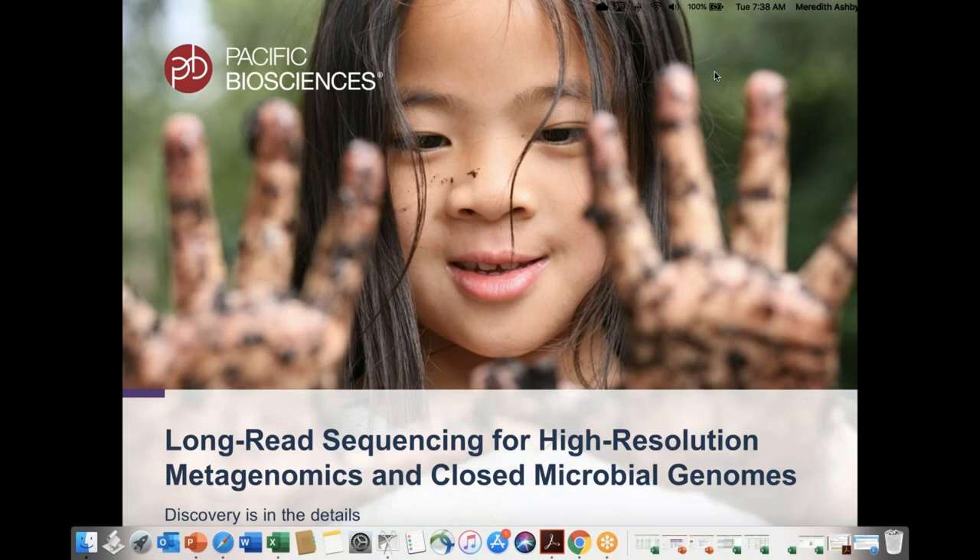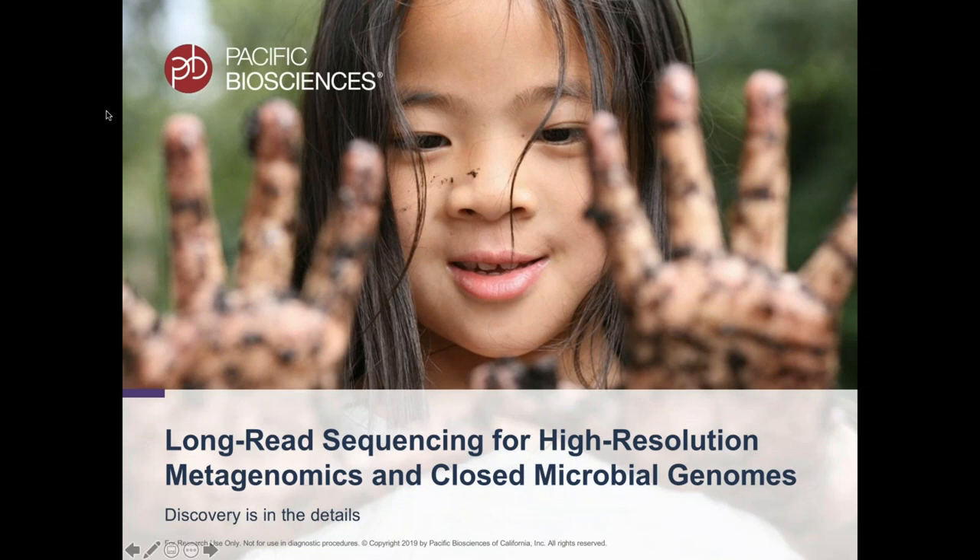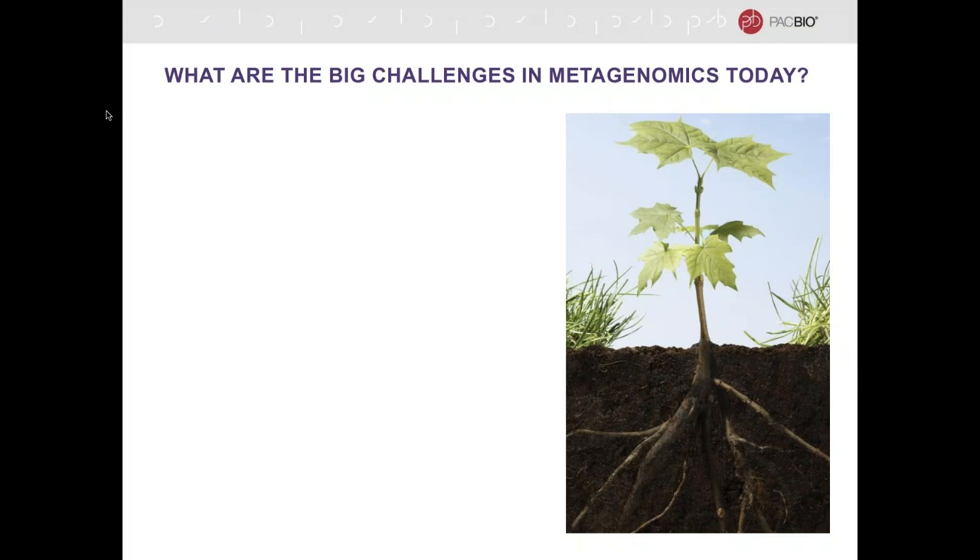Thanks so much for that really kind introduction. I think I myself just learned quite a lot about phytobiomes listening to your description of the challenge. I'm here to tell you specifically about what PacBio can do for researchers who are interested in getting a deeper understanding of metagenomes in particular. This is an exciting field, and until recently there has not been a lot of progress, but with changes in throughput of both NGS and long-read technologies, we're starting to see a lot more insights coming forward.